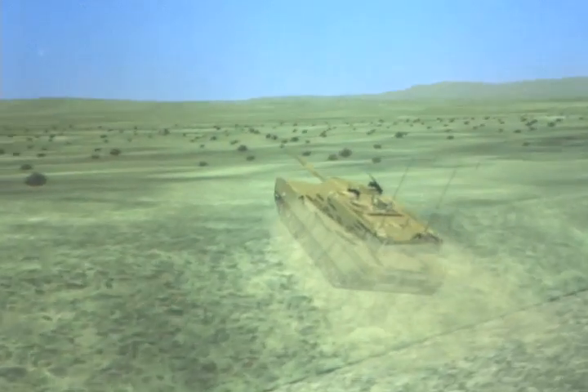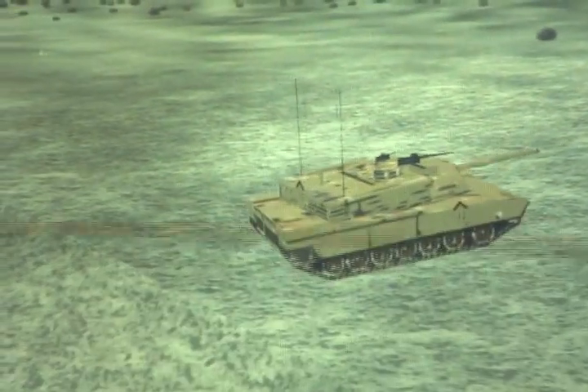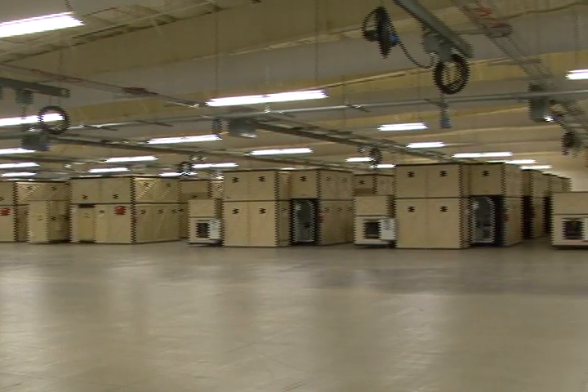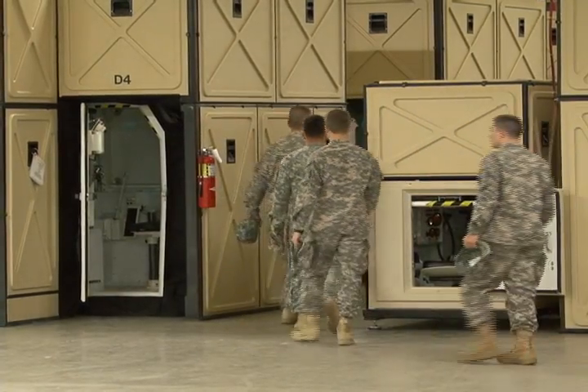It allows soldiers to perform comprehensive, creative, and challenging real-world missions that directly translate to what we'll experience downrange in Iraq, Afghanistan, or wherever we're asked to go. The new 167,000 square foot facility has everything soldiers need to prepare for their missions and is available to all units on post.